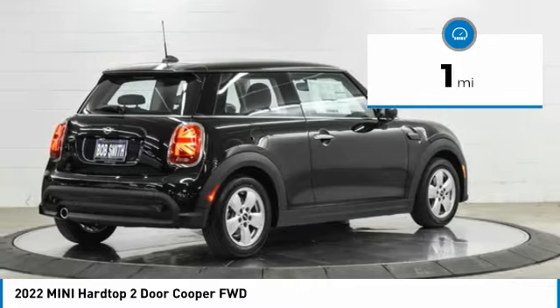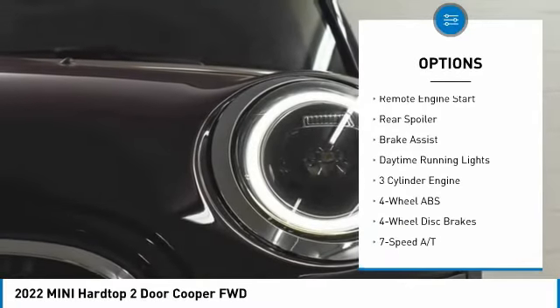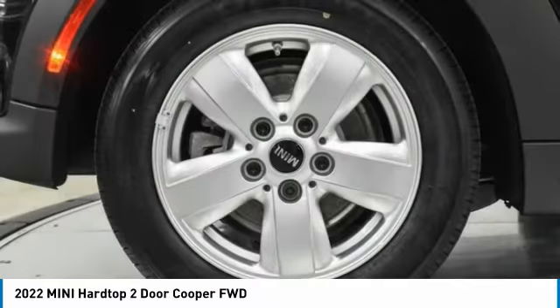Here are some of this vehicle's great options: tire pressure monitoring system, turbocharged engine, electronic stability control, heated mirrors, aluminum wheels, wheel locks, remote engine start, rear spoiler, brake assist, and daytime running lights.